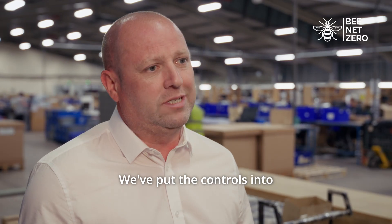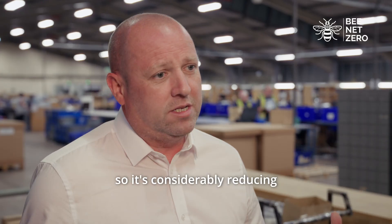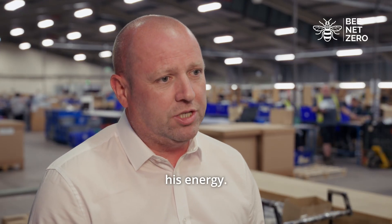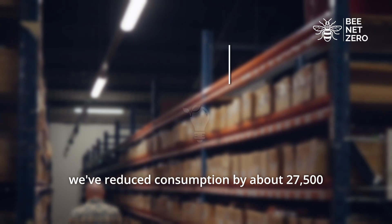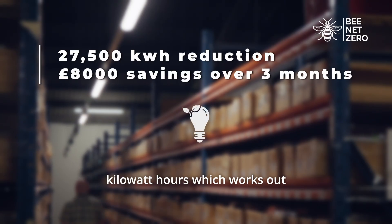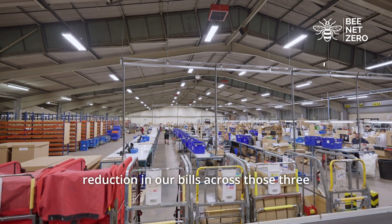We've put controls into every luminaire — all the new LED batons, all the new LED high bays — so it's considerably reducing his energy. In terms of the last three months, we've reduced consumption by about 27,500 kilowatt hours, which works out at today's rates to about £8,000 reduction in our bills across those three months so far.